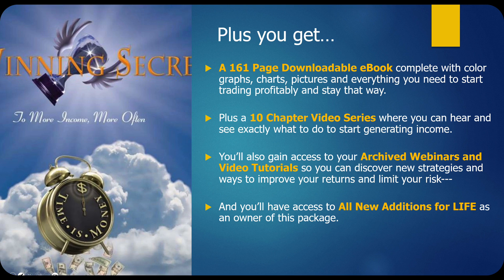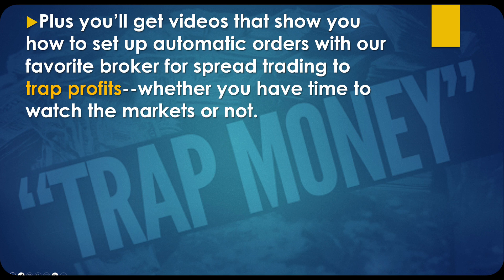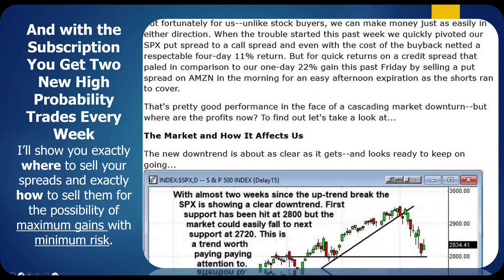The package includes a 161-page downloadable e-book complete with colored charts, graphs, and pictures — everything you need to start trading profitably. You get a 10-chapter video series where you can hear and see exactly what to do to start generating income. You'll also gain access to archived webinars and video tutorials to discover new strategies, and access to all new additions for life as a one-time fee. Plus, you'll get videos showing you how to set up automatic orders with our favorite broker for spread trading to trap profits whether you have time to watch the markets or not.